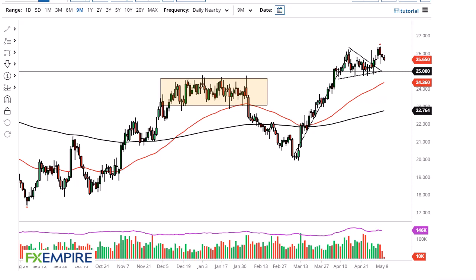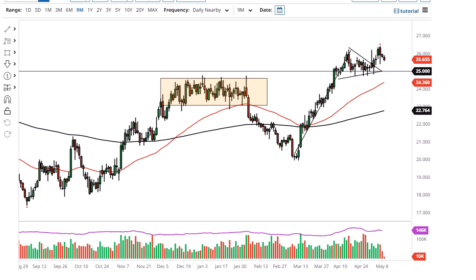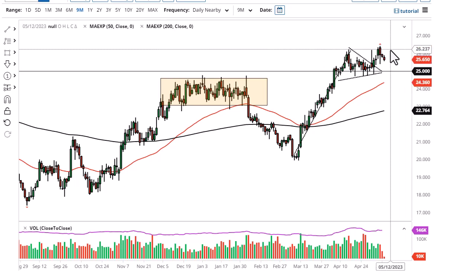From FX Empire, this is Chris taking a look at the silver market. As you can see, we have pulled back just a bit, showing signs of negativity again for the second day in a row. At this point the market is still going to be looking at 25 underneath as major support, with 26 and a half as resistance.